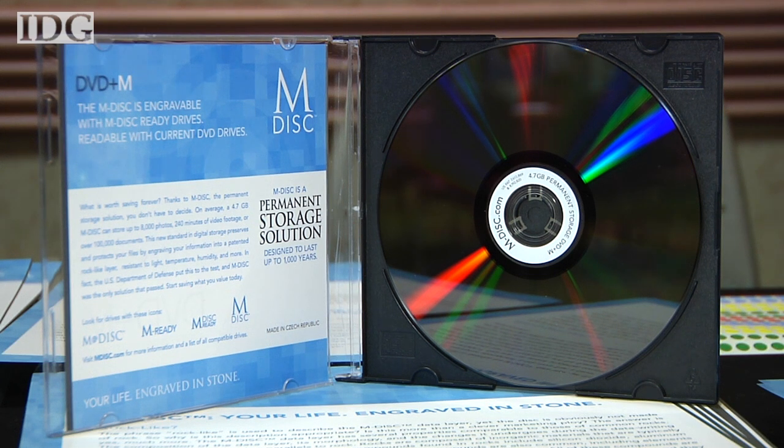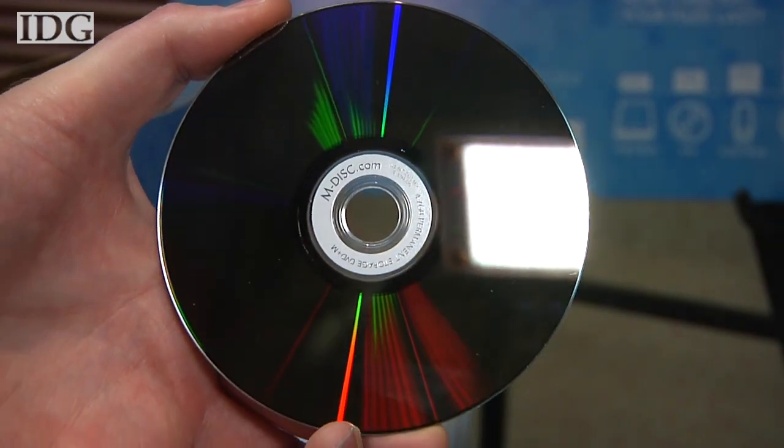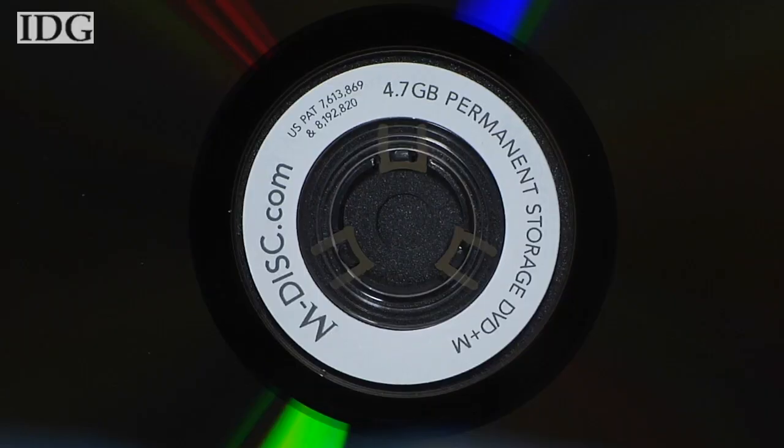It looks like an ordinary DVD, but this disc promises to keep data for hundreds of years. The M-Disc, from a Utah-based company called Milleniata, will be joined in June this year by a Blu-ray disc.